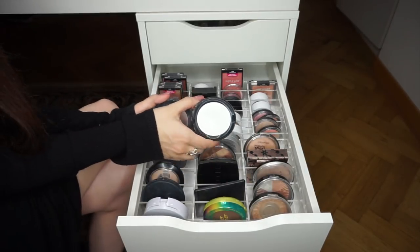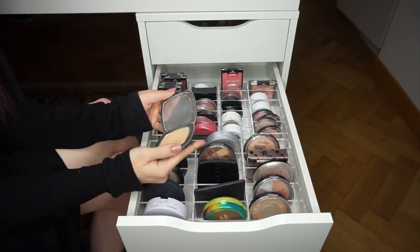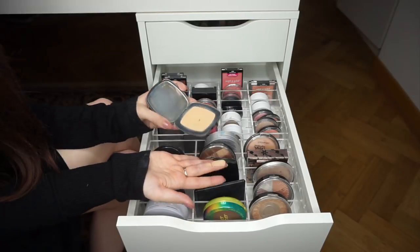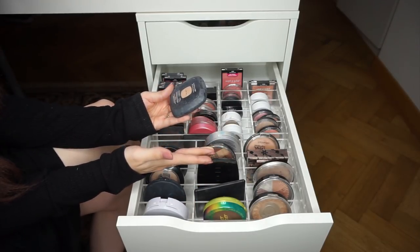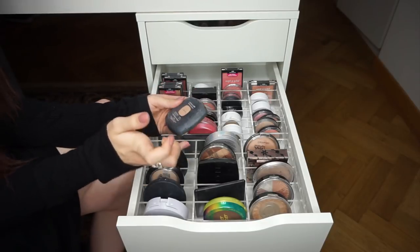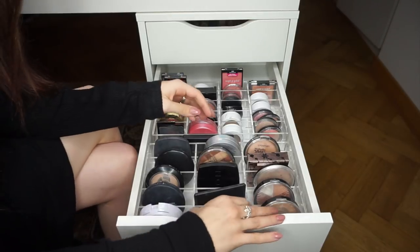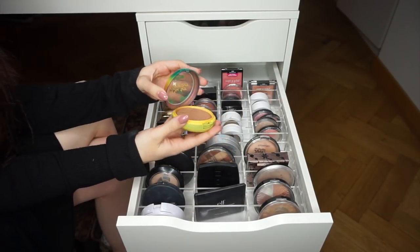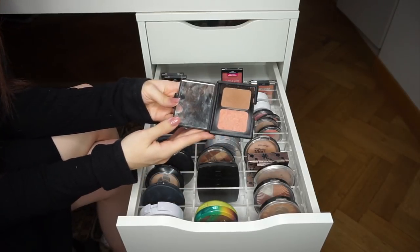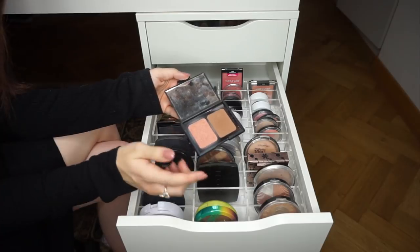There's a Bare Minerals Ready SPF 20 Foundation — a hand-me-down from my mom, looks very yellow-toned. I have two shades and I'll get rid of the darker one. The Physicians Formula Butter Bronzer — obviously keeping, it's a favorite. The 'Contouring Blush and Bronzing Powder' — it's old, I never reach for it, and it's probably expired anyway. Getting rid of that one.